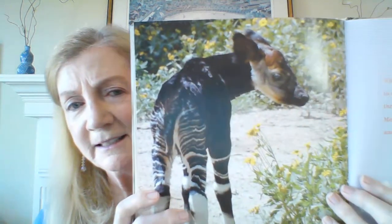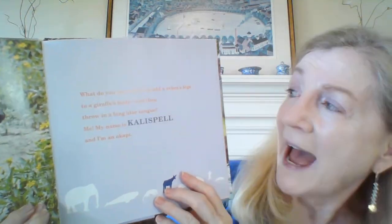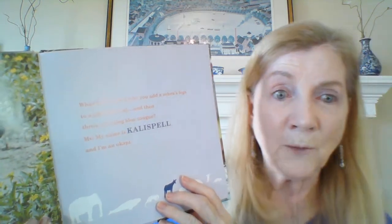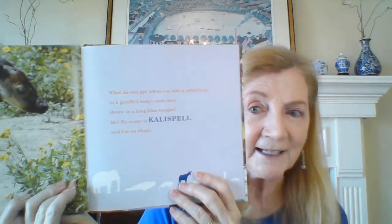I couldn't tell if it was a zebra or a giraffe — wow, I've never seen this one before. Let's learn about it. What do you get when you add a zebra's legs to a giraffe's body and then throw in a long blue tongue? Me — my name is Kallispel and I am an okapi. I learned about that animal today when I was reading this book. I did not know about that animal.